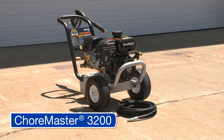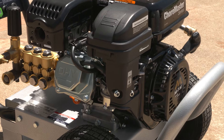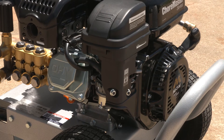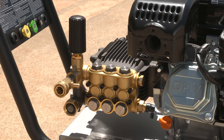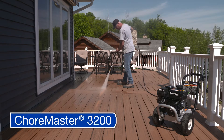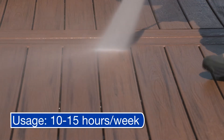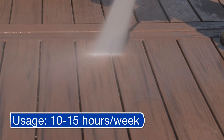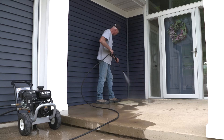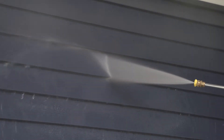The ChoreMaster 3200 direct drive pressure washer features a MyDM 212cc overhead valve 1,000-hour rated engine and high-performance 1,000-hour rated MyDM pump. This pressure washer is ideal for residential and property management markets where it is used 10 to 15 hours per week. It is used for cleaning around small to medium sized properties, removing dirt and stains on surfaces, and prepping small paint projects.